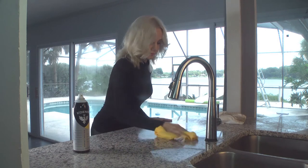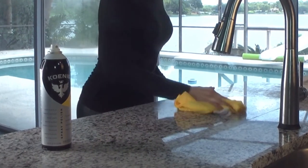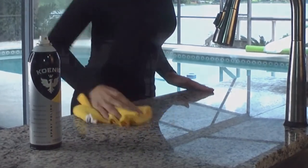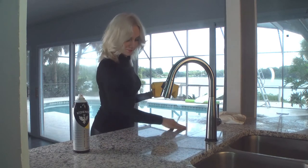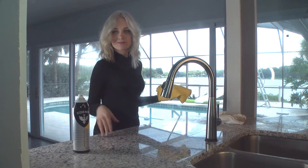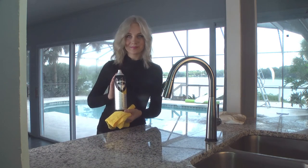Next, use the yellow microfiber cloth to gently buff the surface clean. This results in a smooth, brilliant shine that adds a molecular layer of protection to your countertops. And it's easy to use too. When you're done, your countertops will look brand new again and will have the showroom shine of your dreams!